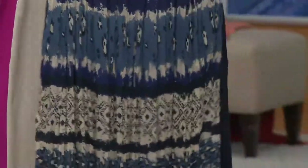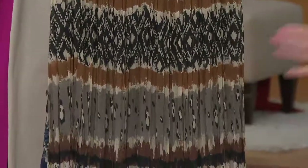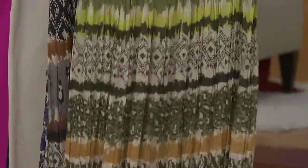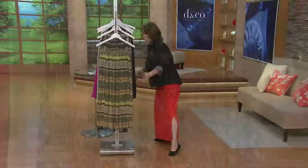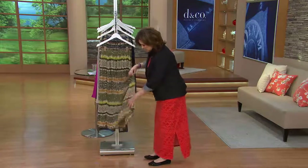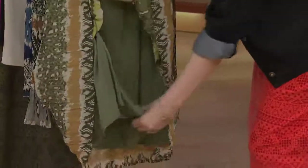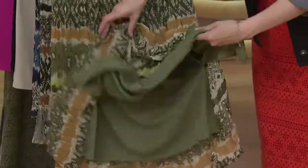So blue — understand that the gray is named by this stripe, and the moss is named by this stripe. Now here's what I want to show you. This is 100% polyester. So here's the one layer, and as we lift this up, there's going to be another layer underneath already done for you.